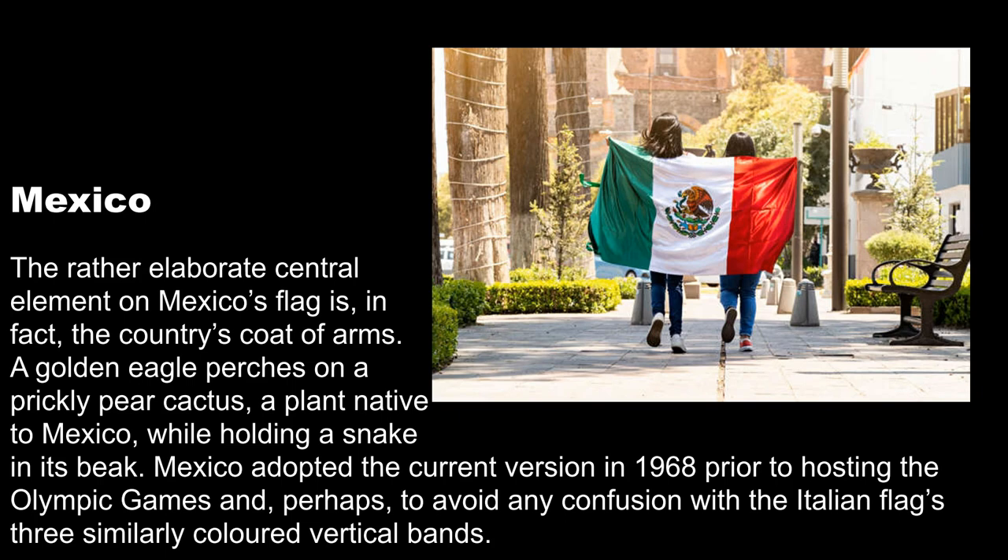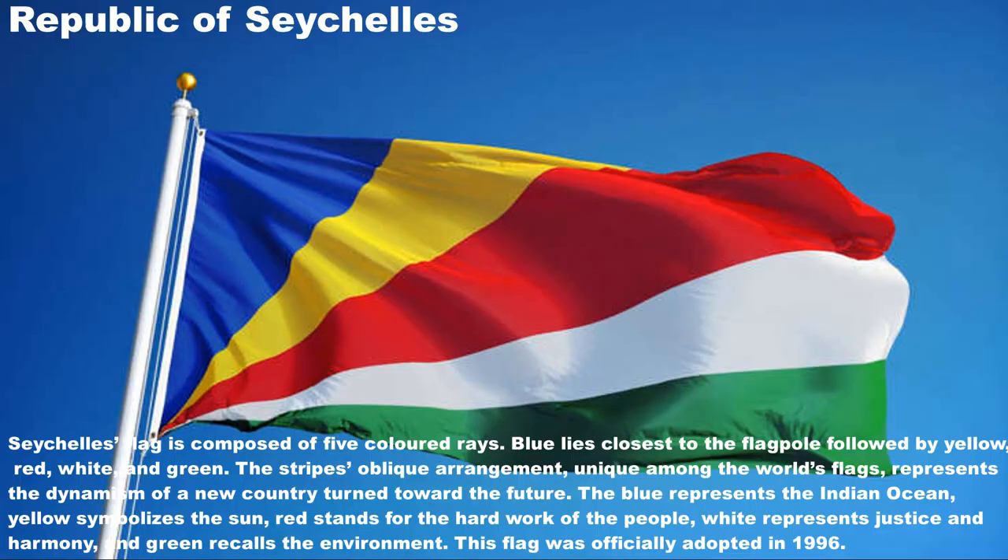The rather elaborate central element on Mexico's flag is, in fact, the country's coat of arms. A golden eagle perches on a prickly pear cactus, a plant native to Mexico, while holding a snake in its beak. Mexico adopted the current version in 1968 prior to hosting the Olympic Games and, perhaps, to avoid any confusion with the Italian flag's three similarly colored vertical bands.